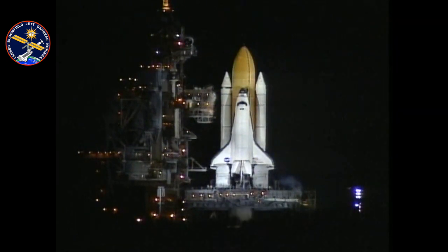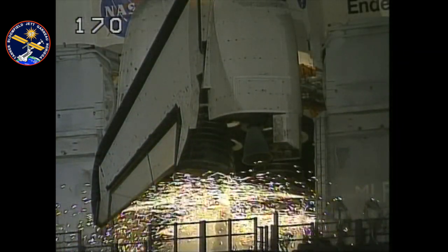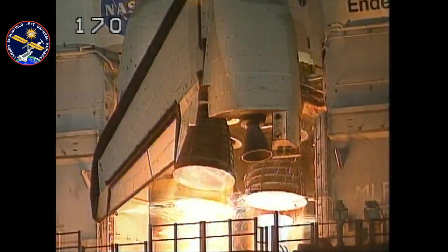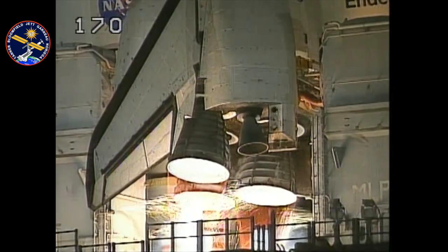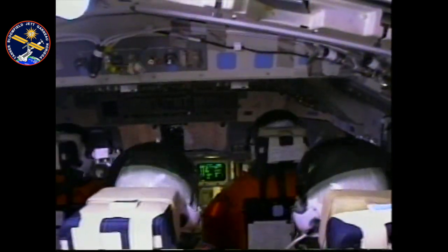As it turned out, it was an absolutely gorgeous night. They say you could see the launch all the way up to New York City, it was so clear. The main engines lit and we took the second heaviest payload ever into orbit aboard the shuttle at 35,000 pounds.